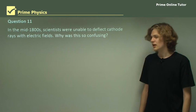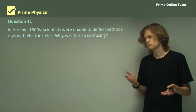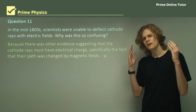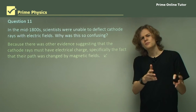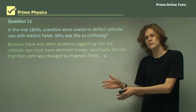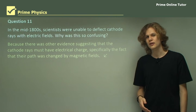Question 11: In the mid-1800s, scientists were unable to deflect cathode rays with electric fields. This was particularly confusing. Why? The reason is because the cathode rays were deflected by magnetic fields but not by electric fields. The deflection by magnetic fields seemed to prove that they were electrically charged, but the lack of deflection by electric fields seemed to prove that they were not — so these two experiments seemed to contradict each other. Of course, the electric field was later found to deflect the cathode rays.